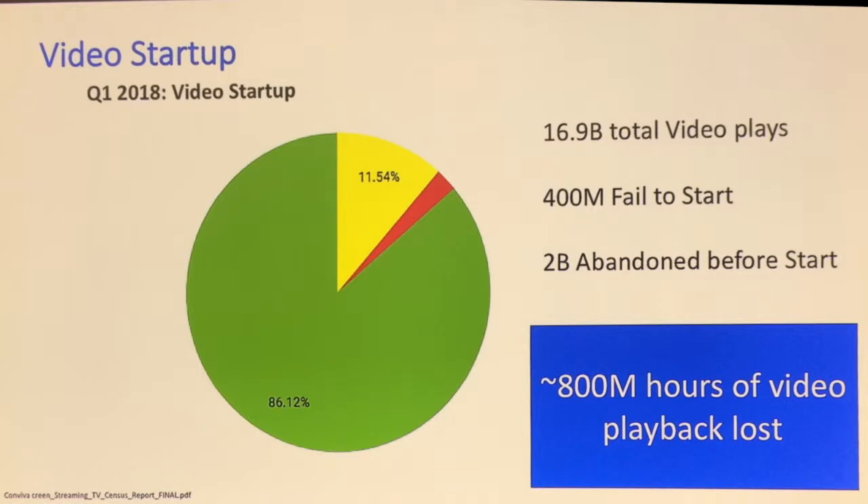This is data from the first quarter of this year from Conviva, an analytics company that monitors how video playback works. What they found was 400 million videos — 2% of all video plays — just fail to start. You press play, nothing happens. Two billion videos, the yellow 11.5%, you press play and it would have worked, but you gave up because it took so long to start playing. Their estimate is that if that 14-15% of video had actually been played back, that's 800 million hours of people watching video — a lot of time lost because video didn't work.